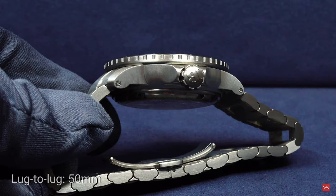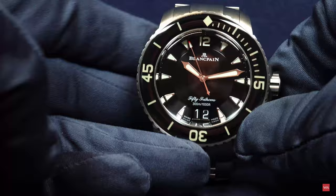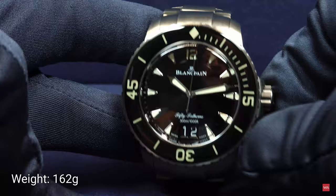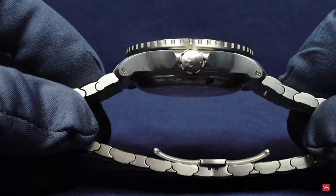Once again, the entire weight of the watch — 45 millimeters in diameter — is 162 grams. Imagine if the watch were made out of solid stainless steel. I think we would be talking about a watch weighing some 500 grams — half a kilo.